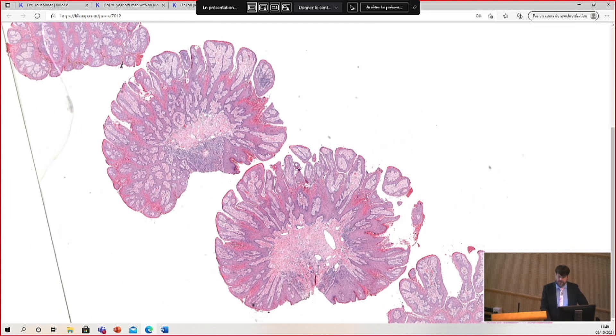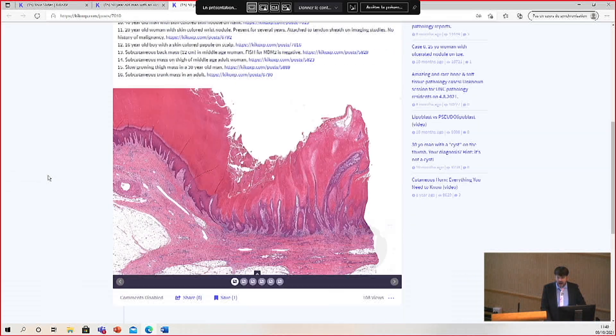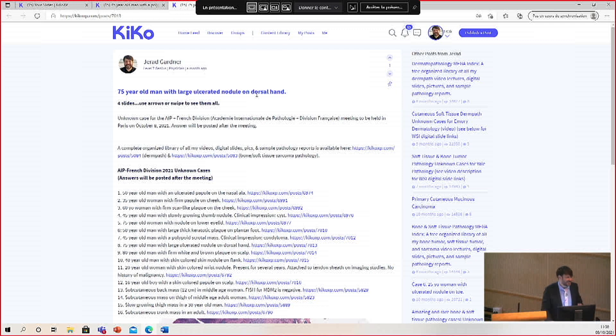Verruciform xanthoma — but in this tumor, which cells are at the origin? The squamous cell or the histiocyte cell? The thought is that the keratinocytes drive the growth of this lesion. I'm not sure if it's a true neoplasm or a reactive process, and I don't know if that's fully understood. But the thought is that the xanthomatous histiocytes are secondary — that they occur as a secondary accumulation rather than depositing first and then the keratinocytes growing. They come second and fill in those spaces in this lesion.